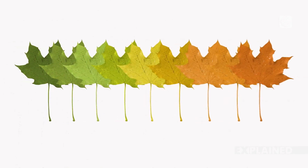So basically, the changing colors have everything to do with the tree getting ready for winter. And how bright or dull those colors are depends a lot on the type of tree, the soil, and of course, the weather.